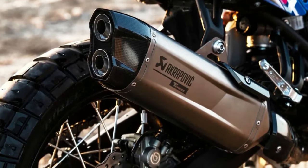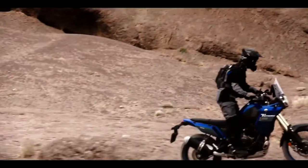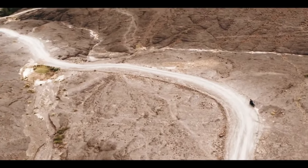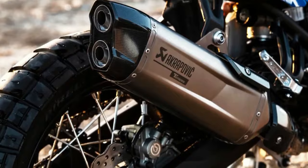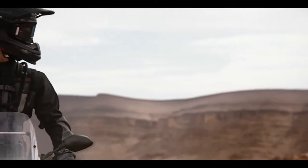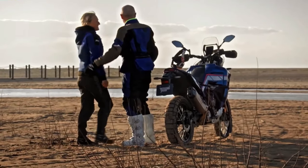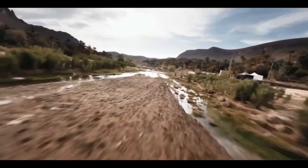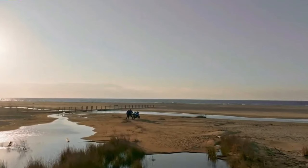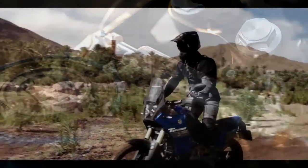The 2024 Ténéré 700 now comes with LED turn signals both front and rear, enhancing visibility and adding a modern touch to the bike. The T7 comes pre-wired from the factory to fit the Yamaha Quickshifter, an optional accessory that allows for smoother and quicker gear shifts without the need for clutch usage. Yamaha has also improved the ABS mode offerings for the 2024 T7.